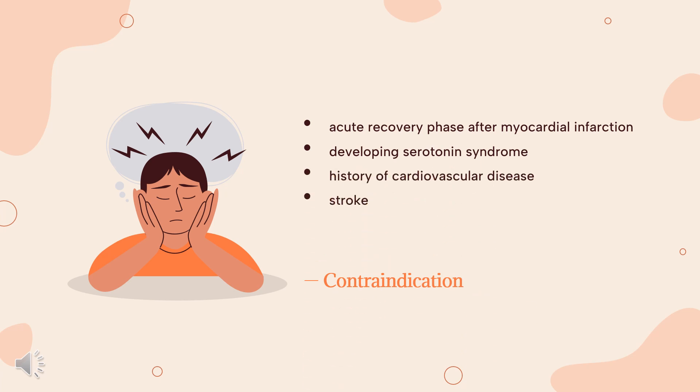Contraindication: Nortriptyline should not be used in the acute recovery phase after myocardial infarction, i.e., heart attack. Use of tricyclic antidepressants along with monoamine oxidase (MAO) inhibitors, linezolid, and methylene blue are contraindicated, as it can cause an increased risk of developing serotonin syndrome. Closer monitoring is required for those with a history of cardiovascular disease, stroke, glaucoma, or seizures, as well as persons with hyperthyroidism or receiving thyroid hormones.